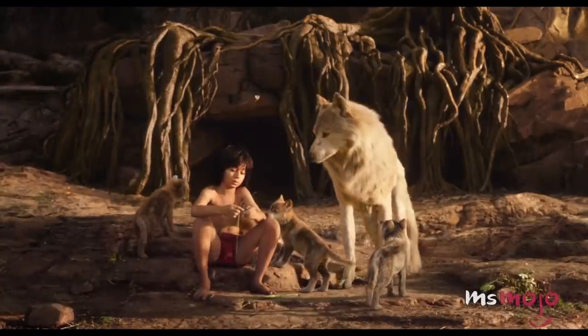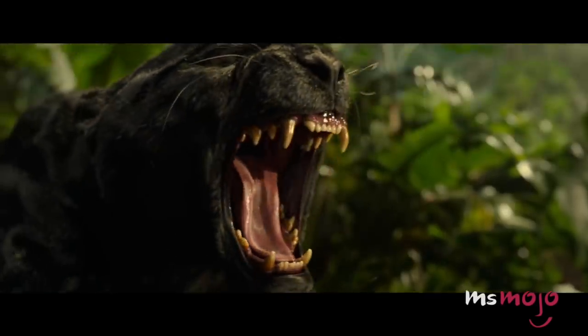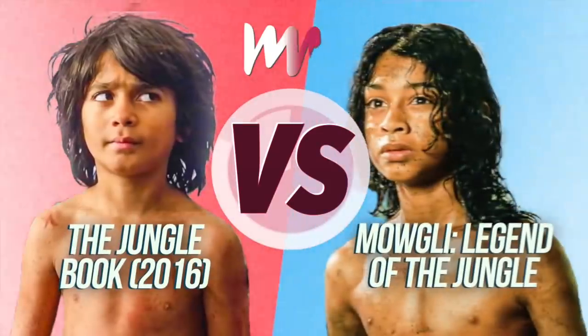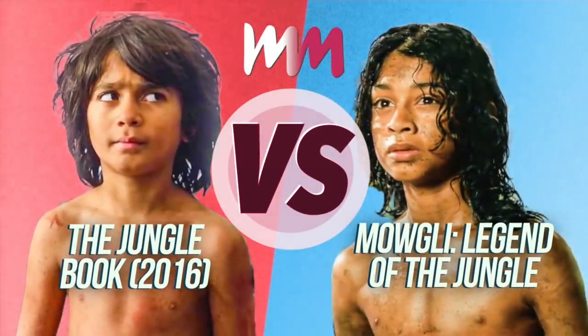Which of these live-action adaptations of Rudyard Kipling's classic tales deserves to rule the jungle? Welcome to WatchMojo, and today we'll be comparing 2016's The Jungle Book and 2018's Mowgli: Legend of the Jungle to see which one reigns supreme.